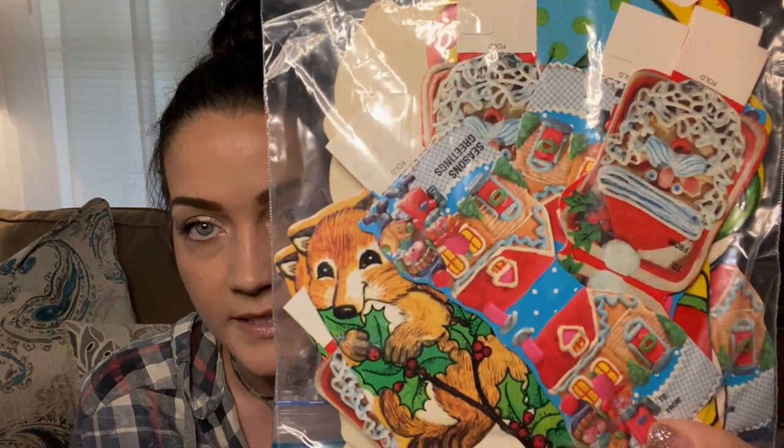I got this bag of — I think what they say it is — vintage tags. So actually they're little pop-up tags. They're probably from the eighties or nineties. I don't see a mark, but I didn't open them either. There's a bunch of little tags in there.